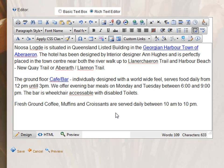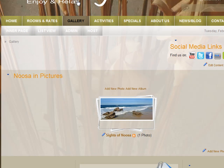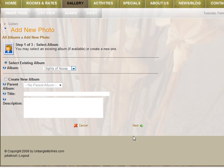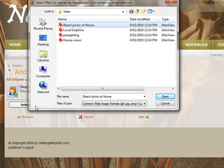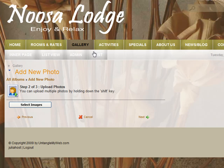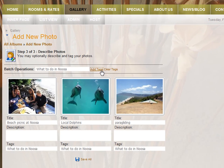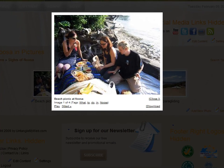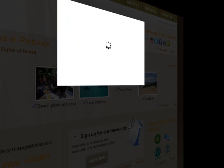So next, let's quickly upload three images into the photo gallery. On our gallery page, we're going to click Add New Photo, select images, add the title, and save. You can immediately view your new pictures. It's so quick, it's so easy, and it's done.